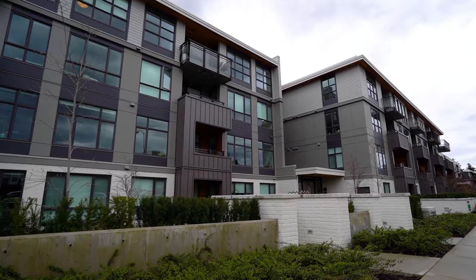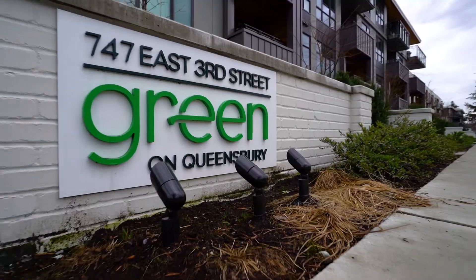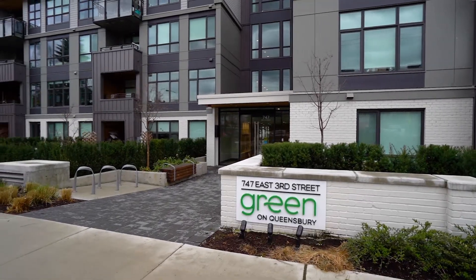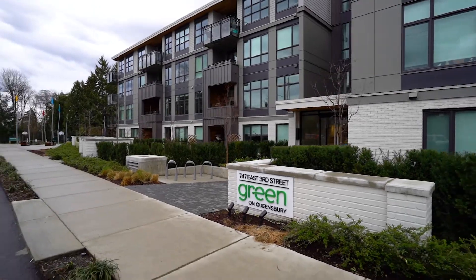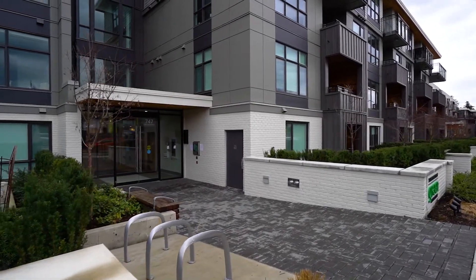Hi, I'm Des with RE-MAX Masters and today we are taking a look at a one-bedroom and den plus flex space in the beautiful building called Green by Qualix Landmark. Green is a very unique proposition because although part of Lower Lonsdale, it actually backs onto Moody Park. It's newly constructed, stunning, and it offers everything you possibly need in terms of location and the flexibility to live and work from home.